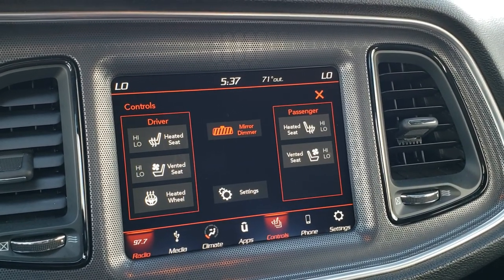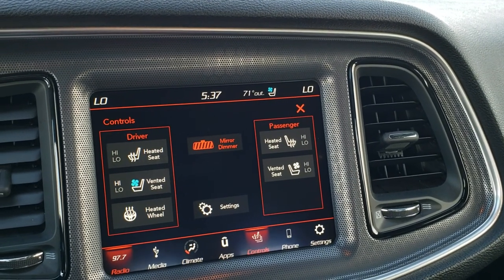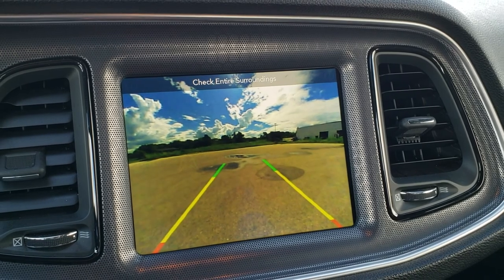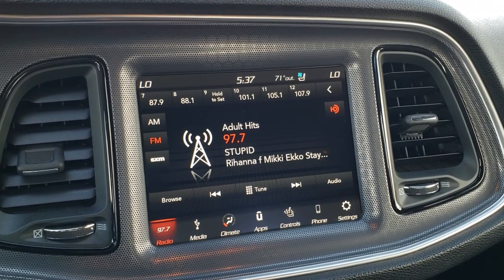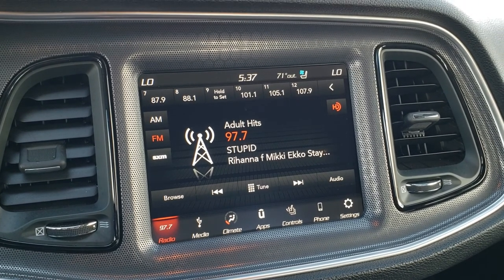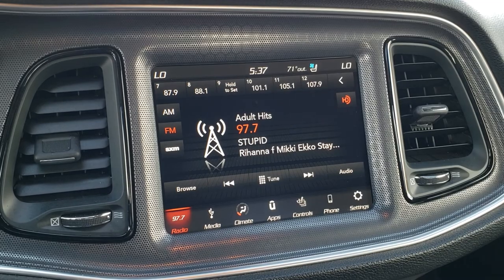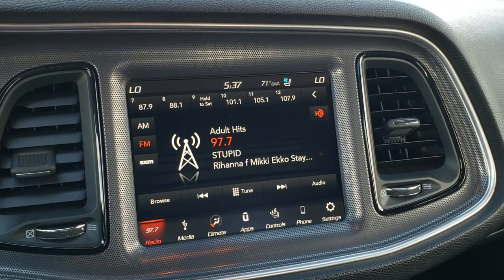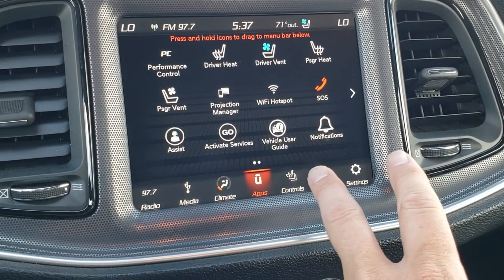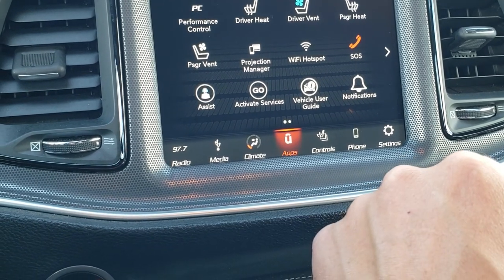You also have your heated and cooled seat buttons right here, and your heated steering wheel button as well. This is also where your backup camera is going to show up. The cool thing about this radio is that it has Android Auto and Apple CarPlay capabilities. So if you want to project your cell phone to it, you can — if you've got Waze or Google Maps on your phone, you can project it right to the screen and it's like you've got navigation right with you, even though this radio does not have built-in navigation.